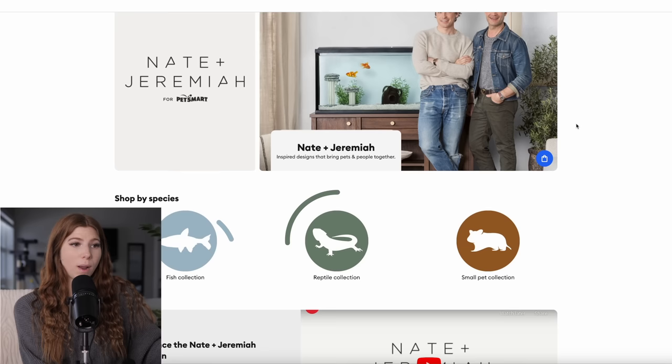This is the Nate and Jeremiah line. I think Nate and Jeremiah are from a home makeover show — I'm not 100% sure, but I feel like they're probably from some HGTV type of series. So this is just what the page looks like on PetSmart.